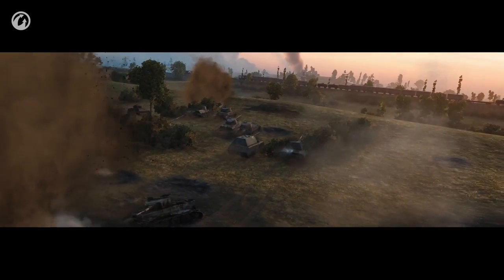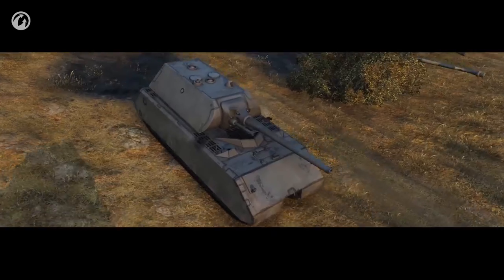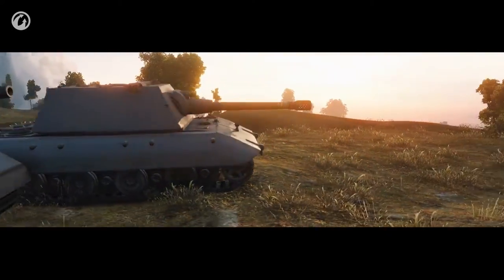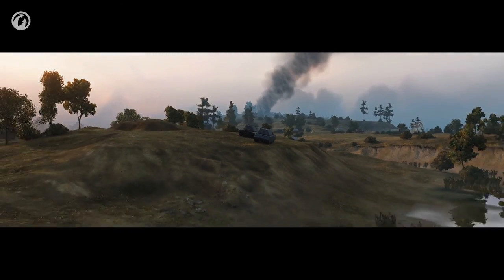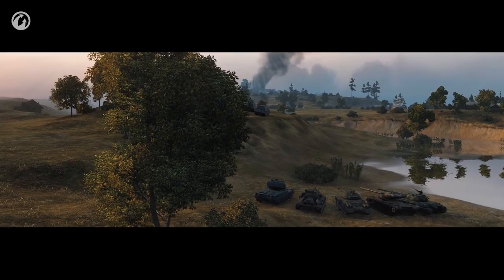However, somewhere along the way, this changed. The Maus is still large and German, but the E-100 appeared. The huge and menacing hull of the E-100 came to outshine not only the Maus, but many other Tier X heavy tanks. And with good reason.